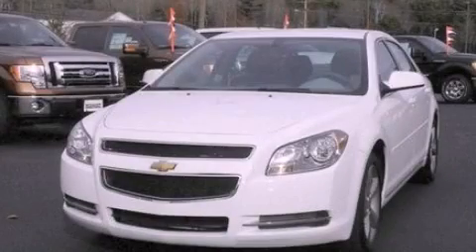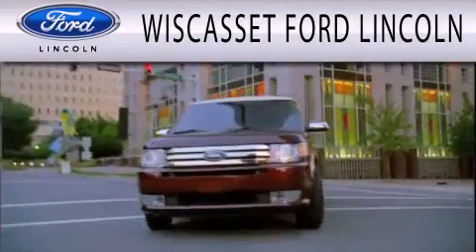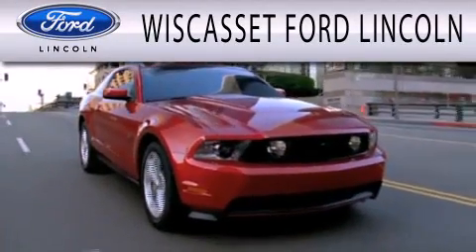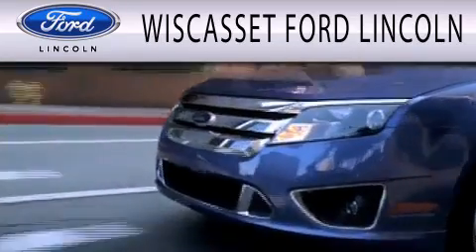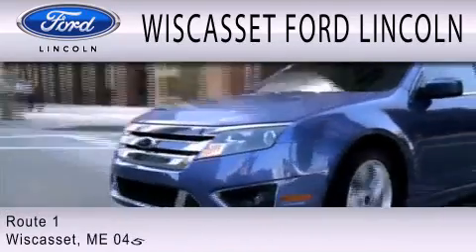Contact us today to schedule your opportunity to see this automobile in person. Wiscasset Ford Lincoln is dedicated to doing everything possible to ensure that the experience you have selecting your next vehicle is as pleasant as possible. We are located at Route 1 in Wiscasset.